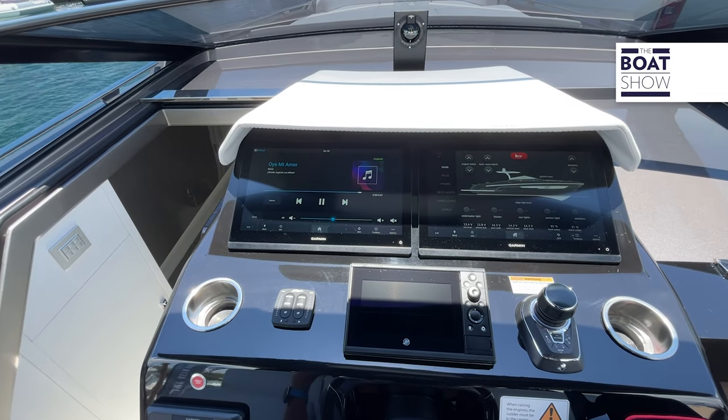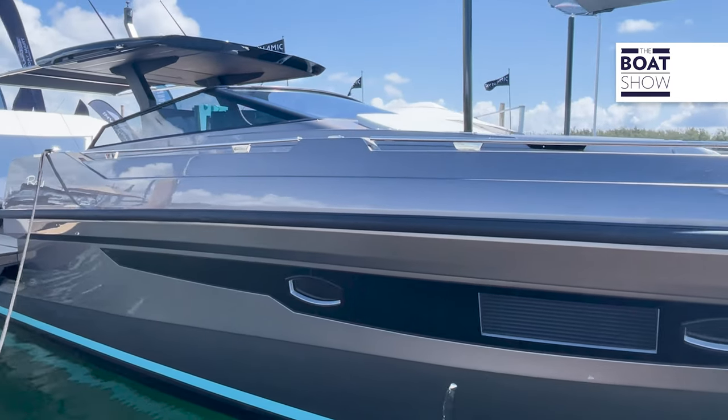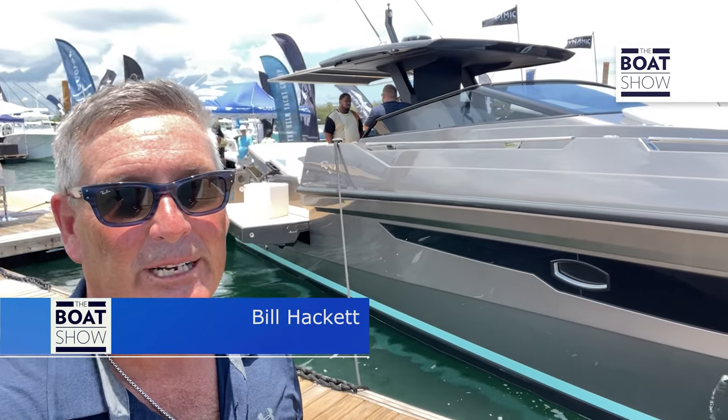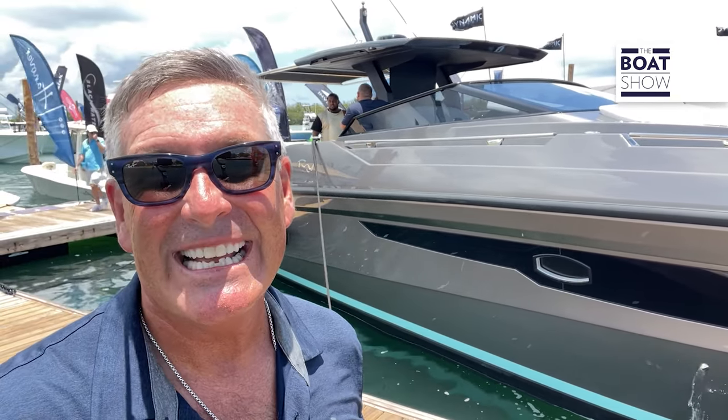That is one stylish boat — the Daytona L from Rio. Very sporty, very hot. And you don't even see those 450Rs; this boat absolutely looks beautiful. What you need to do is go see it for yourself, so go take it for a sea trial.